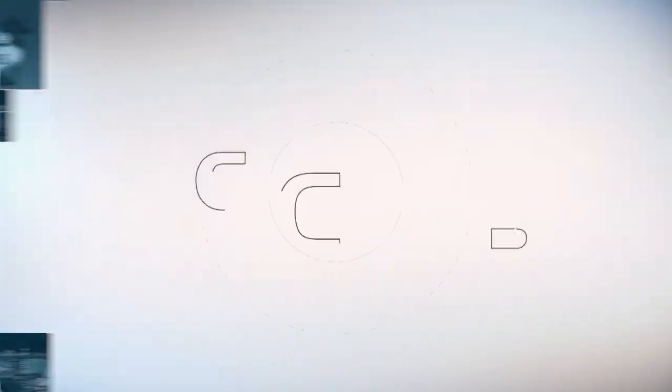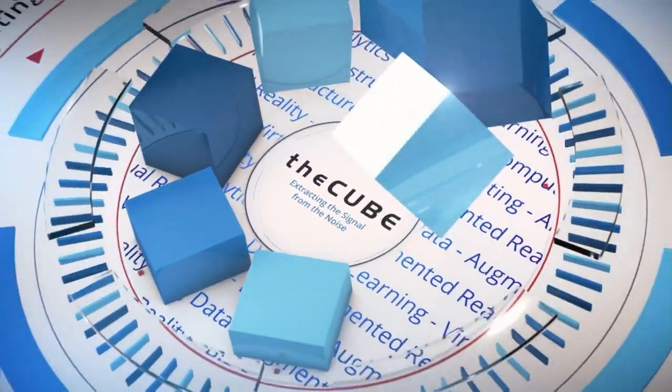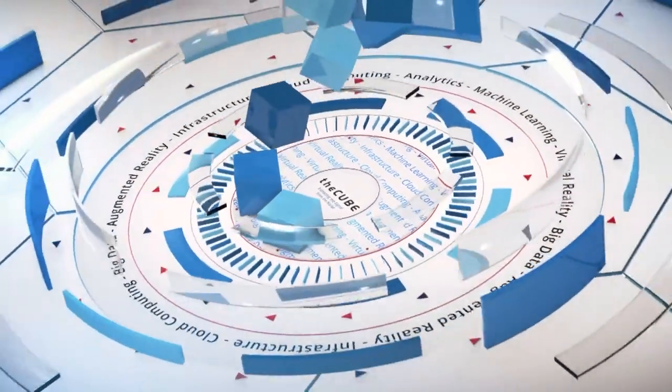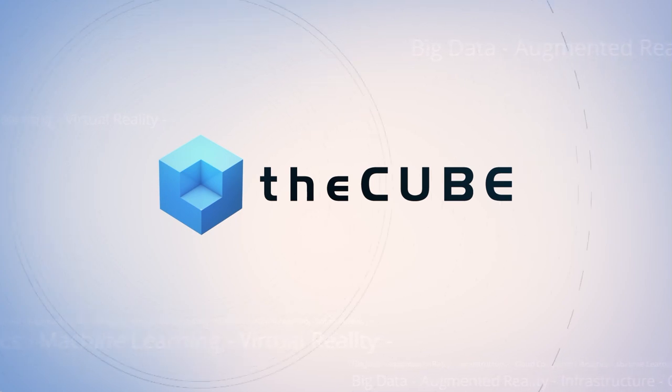Live from Las Vegas, it's The Cube, covering Veritas Vision 2017, brought to you by Veritas. Welcome back to the Aria Hotel and Veritas Vision 2017. This is The Cube, the leader in live tech coverage. We go out to the events and extract the signal from the noise. My name is Dave Vellante and I'm here with my co-host Stuart Miniman. Rama Kalapan is here — he's the worldwide vice president of product management and global alliances. Rama, thanks for coming on The Cube.